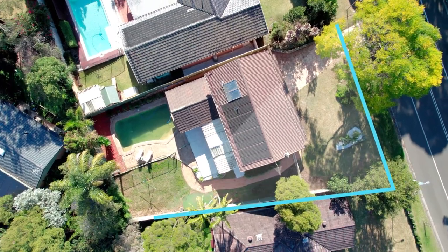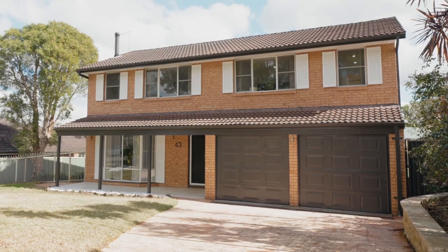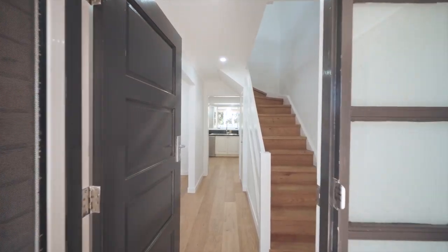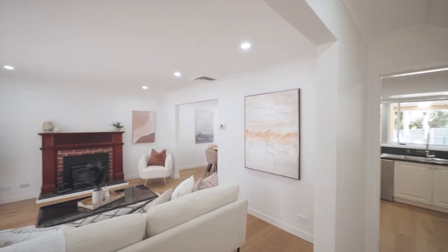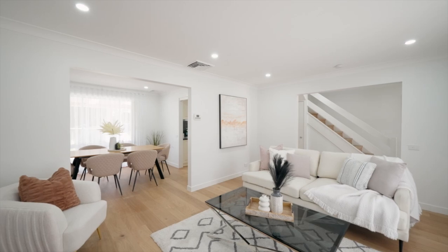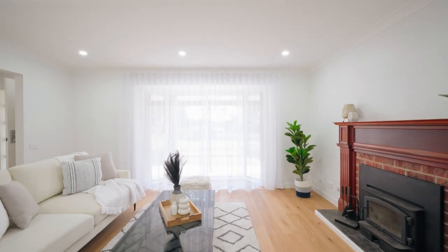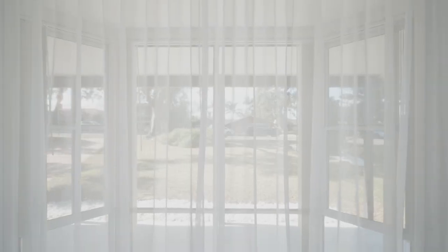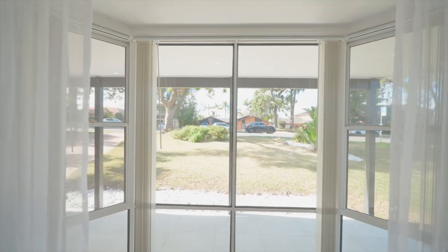This stunning property offers a perfect blend of modern luxury and timeless elegance. As you step inside, the spacious lounge room welcomes you with elegant design and abundant natural light. The home seamlessly combines modern sophistication with timeless charm, with large windows providing a warm and inviting atmosphere for both relaxation and entertainment.